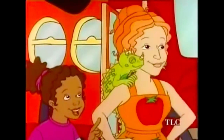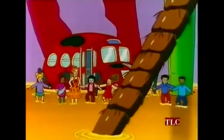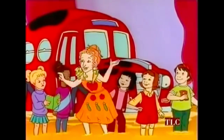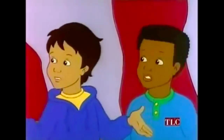A proboscis? Mm-hmm. That's right, Keisha. Every bee has a proboscis. And they're using them to drink the stuff we're stuck in. According to my research, this stuff is nectar. I'm the proboscis, Dorothy Ann. I like a proboscis as much as the next guy, but what we need here is a proboscis to get us out of here.